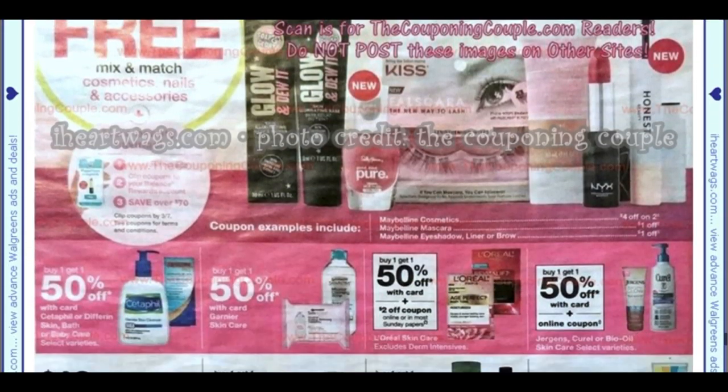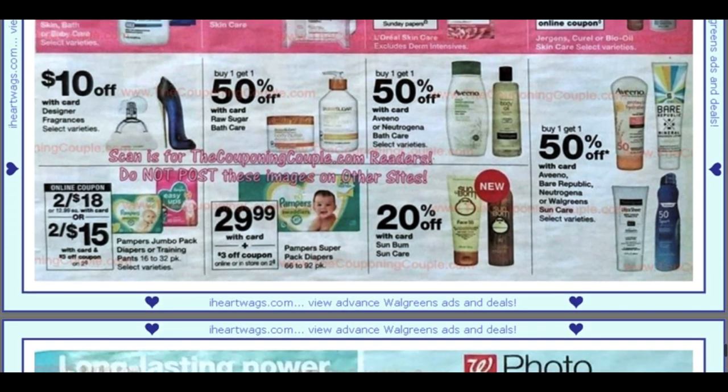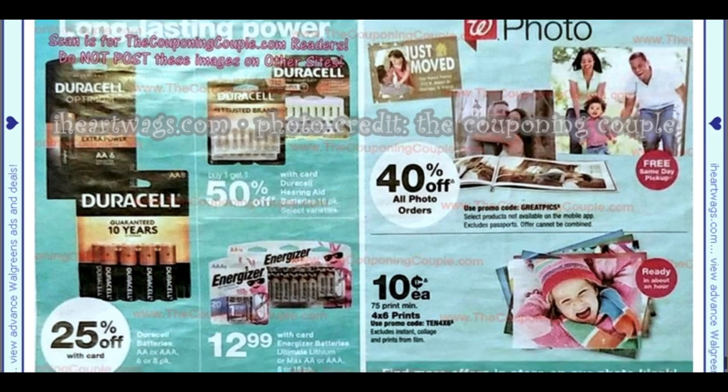Now we're getting into makeup — a lot of buy one, get one 50% off. We have Pampers diapers — two for $18 with a $3 off two coupon making them two for $15. Again, CVS is just going to be better this week, so take advantage of that if you have a CVS. $0.10 for 4x6 prints.